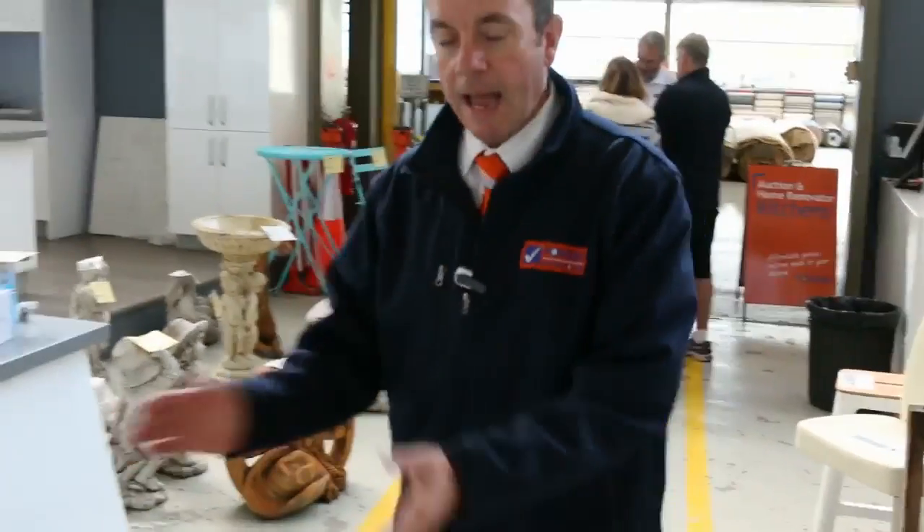Have a look at the kitchens — there's plenty of them — and there are even gigantic carved stone benchtops. So as you can see, it's going to be a great day. 10 o'clock start — get in here from 8 o'clock. Hope to see you there, thanks for watching.